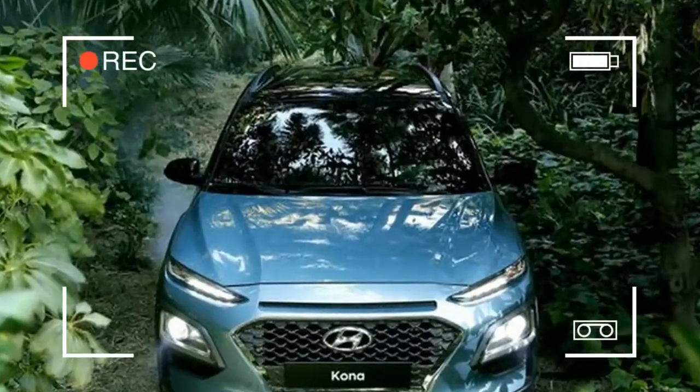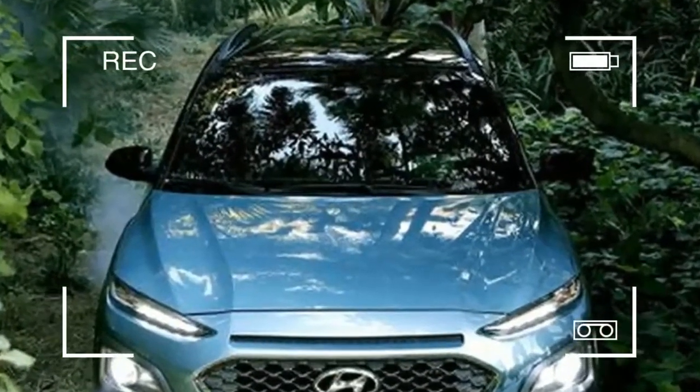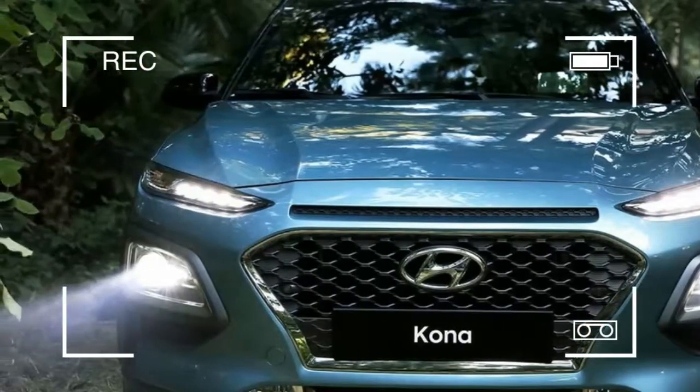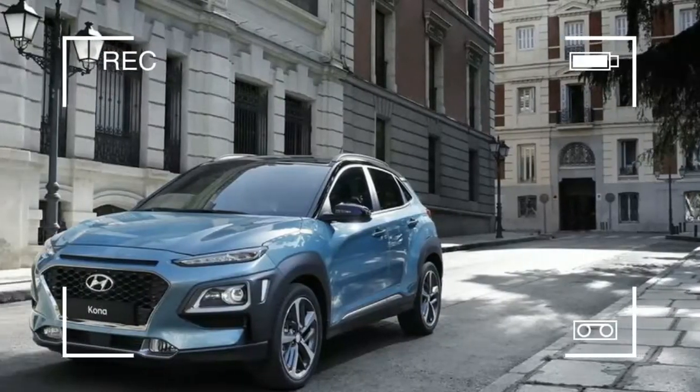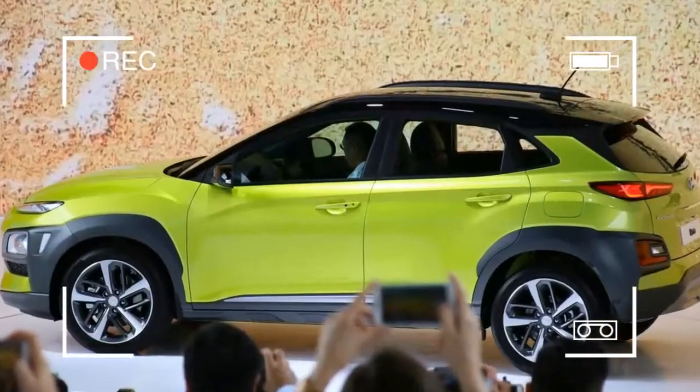The Kona's short overhangs and long wheelbase give it a tight, capable look, and its tapering window line and two-tone roof — which, in the case of the model seen here, is blacked out — lend it a slick-back appearance.